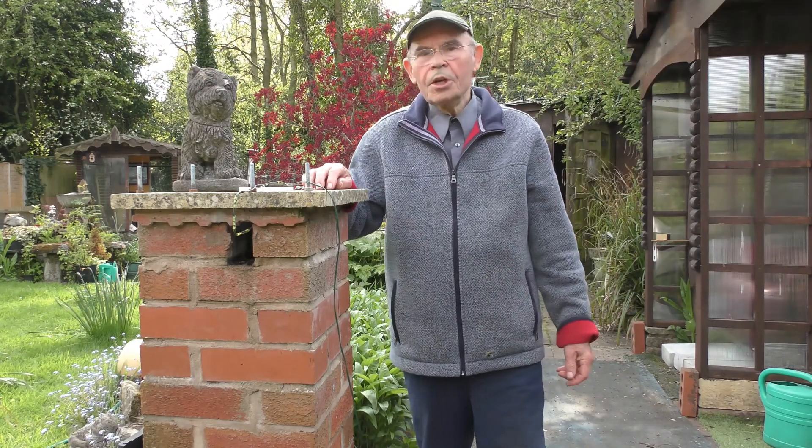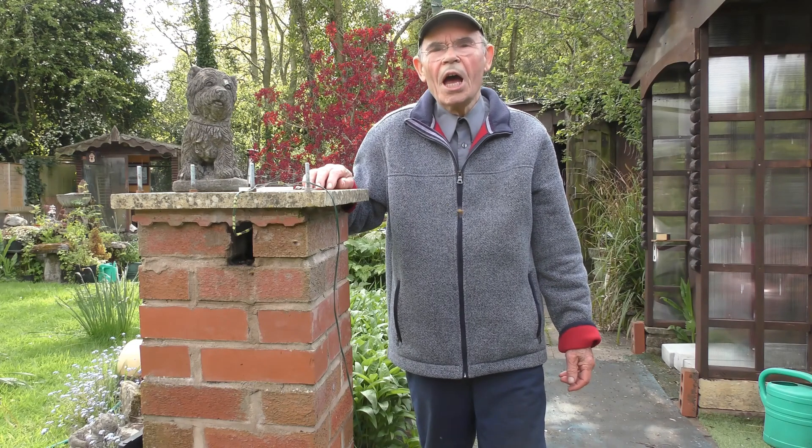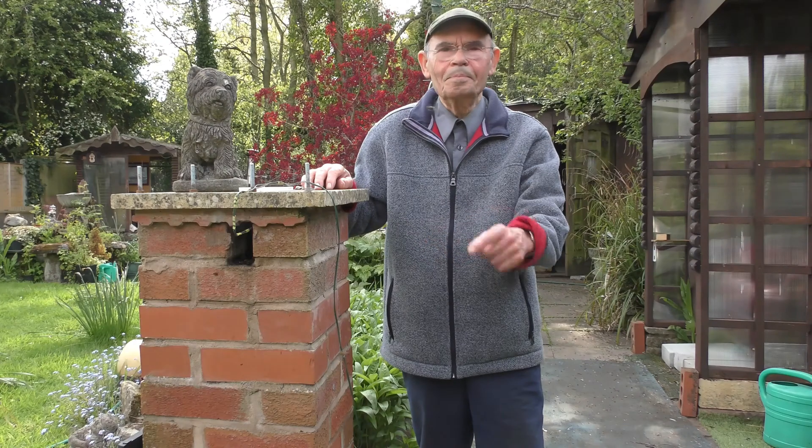Hi folks. As you can see, these tree bees here have decided to build their hive inside this brick pillar on top of an old great tits nest. The great tits successfully nested in here last year and raised youngsters. Now this will give me a great opportunity to video the habits and lifestyle of these tree bees.